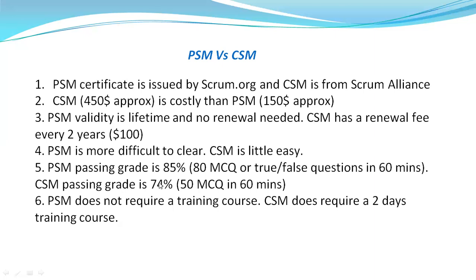PSM does not require a training course, whereas CSM requires a mandatory two-day training course before taking the exam. You need to have that mandatory two-day training completed before you can appear for the CSM exam.